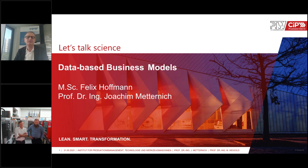Professor Metternich and Mr. Hoffman will discuss in their presentation various examples to show possible problems and hurdles within the implementation of such data-driven business models, but also show possibilities how to overcome these. Professor Metternich is head of the Institute of Production Management, Technology and Machine Tools at the Technical University of Darmstadt, and Mr. Hoffman is a member of his staff in project management of MIP and CIP.